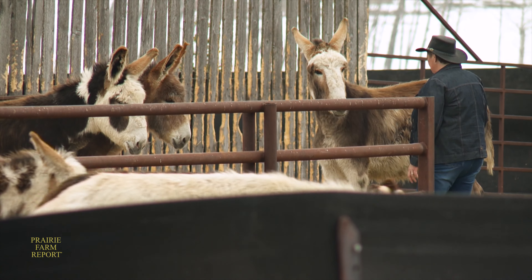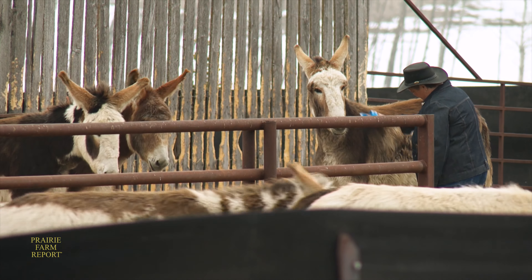Suzanne and Ron Paddock run a small ranch near Balder, Manitoba, but unlike most prairie livestock producers, the Paddocks raise donkeys. They call their operation Big Ears Donkey Ranch and focus on mammoth donkeys, which are the largest breed. Females, or jennies, have to be at least 54 inches tall, and males, also known as jacks, have to be at least 56 inches tall.